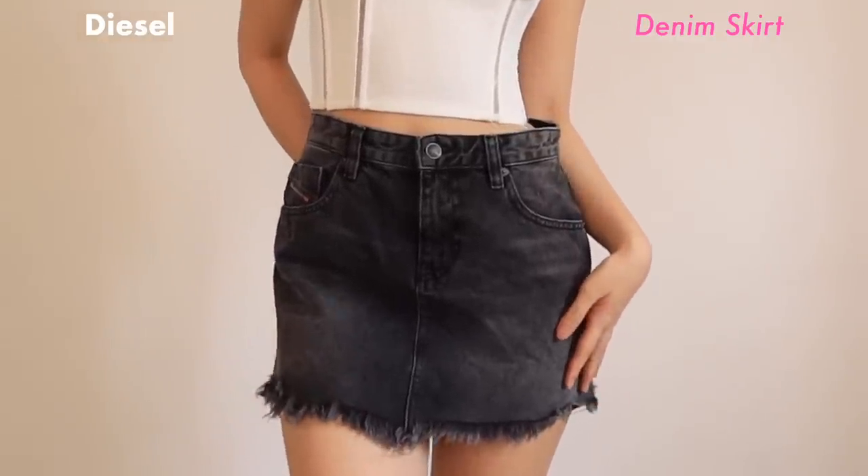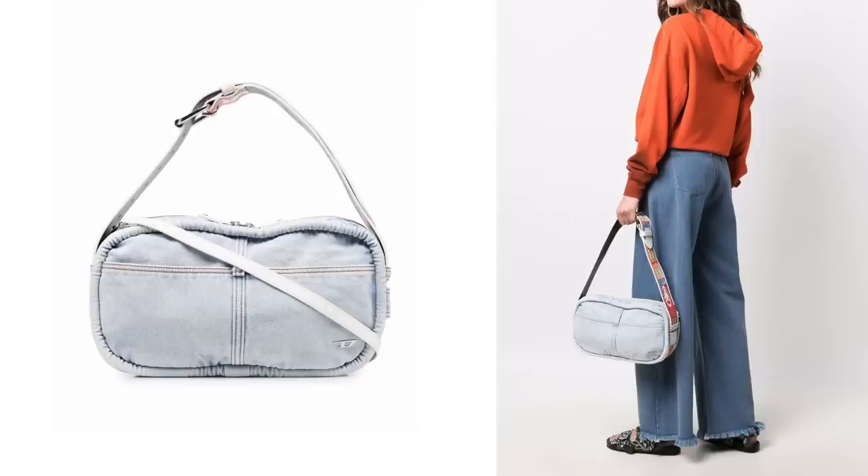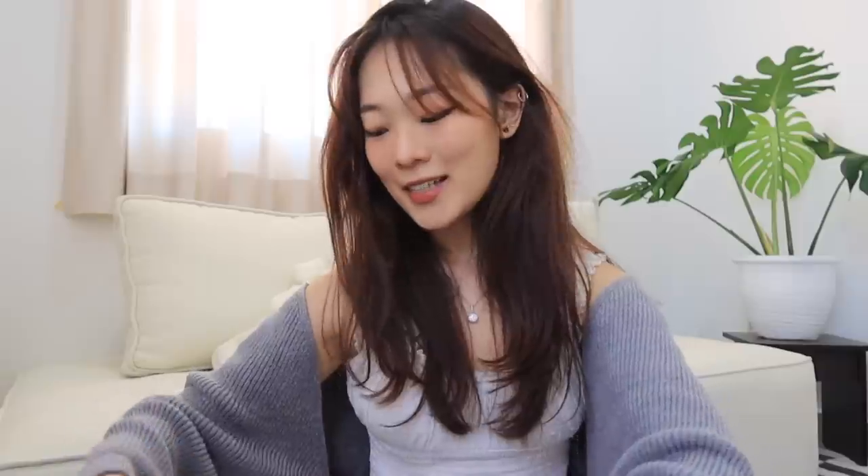This is a skirt I recently got from the brand Diesel — it has their little logo here in red and also on the back. I thrifted this from Carousell and I thought I wouldn't be able to fit in it, so I thought it would push me to work out more. But to my surprise it actually fit me, so I'm very happy about that. I've been loving the look of denim skirts and Diesel is having their comeback. I found this really cute mini denim skirt on Carousell — it's gonna look so cute with just a white basic t-shirt.